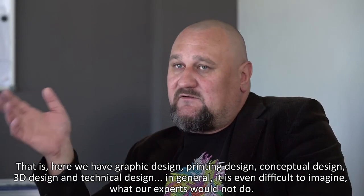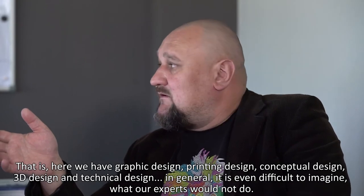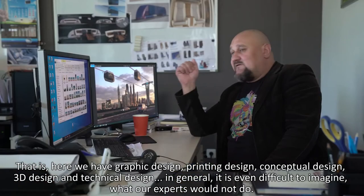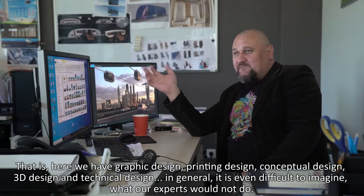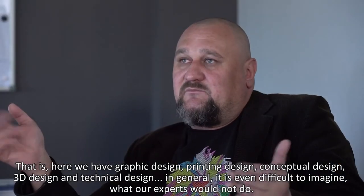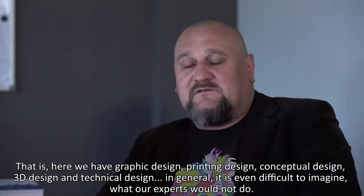There is graphic design, polygraph design, conceptual design, 3D design, and technical design. In general, it is difficult to imagine what our specialists would not do.